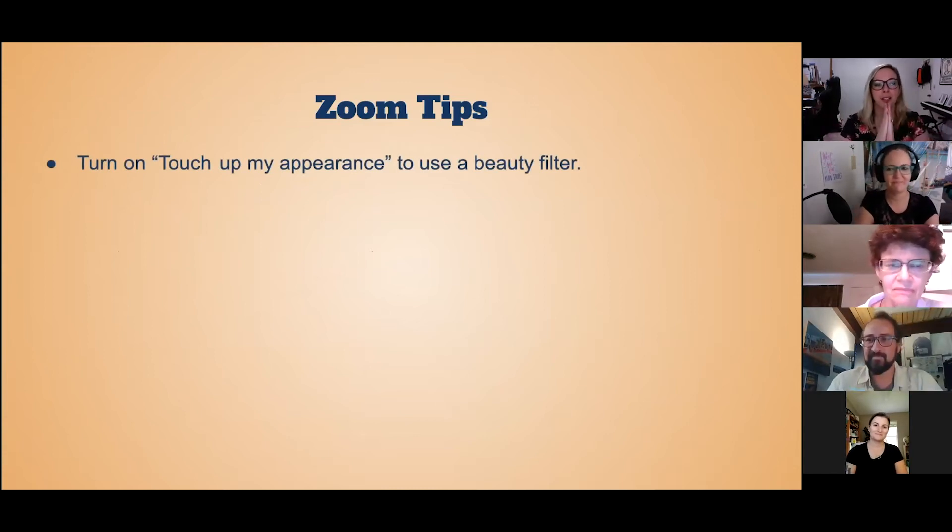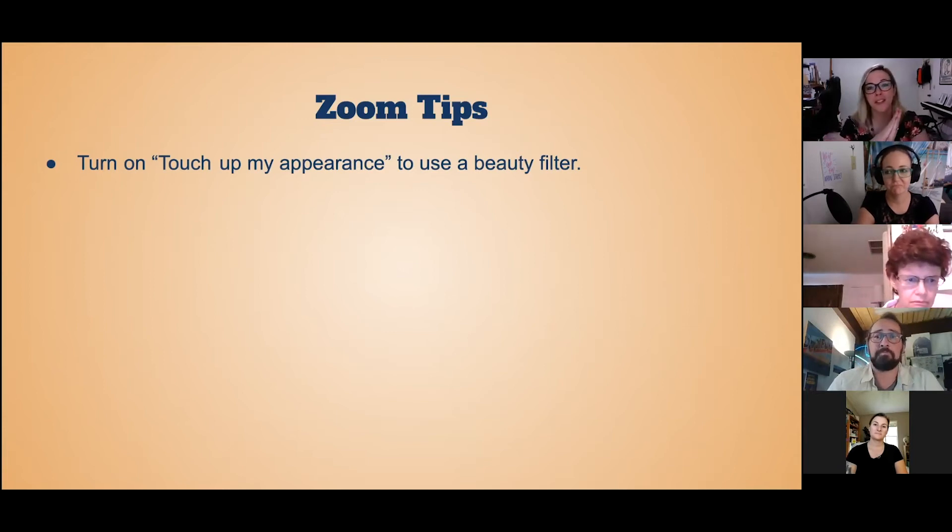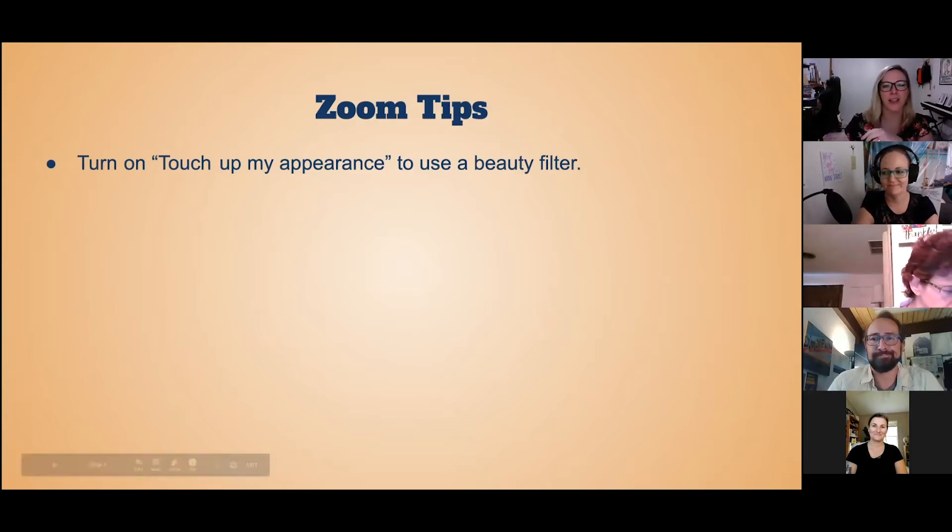There's also a feature on Zoom that is my personal secret — it's a beauty filter called 'touch up my appearance.' You can go into your video settings and click on that box so that it smooths out your skin. If you're a lady and you don't feel like wearing makeup that day, it gives the appearance of a nice fresh face. My personal secret that I'm now sharing.